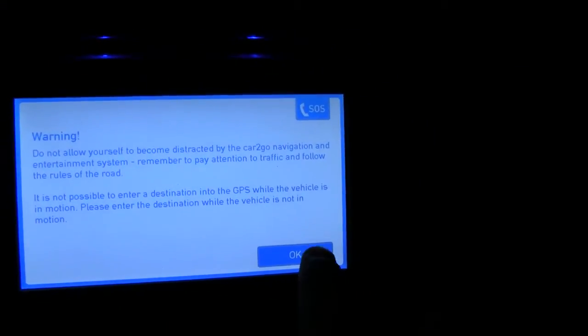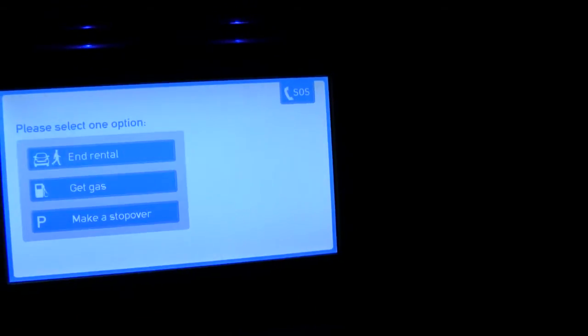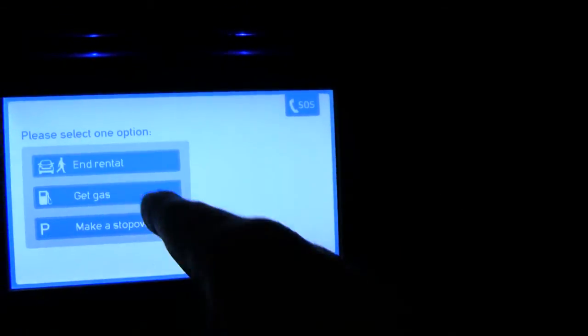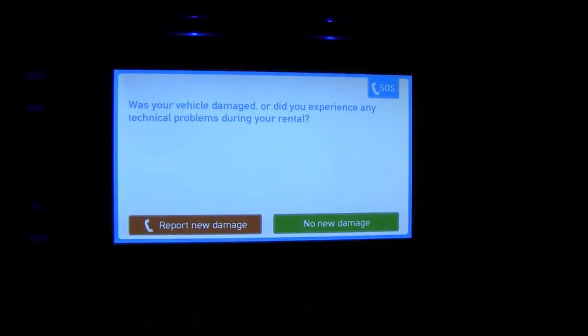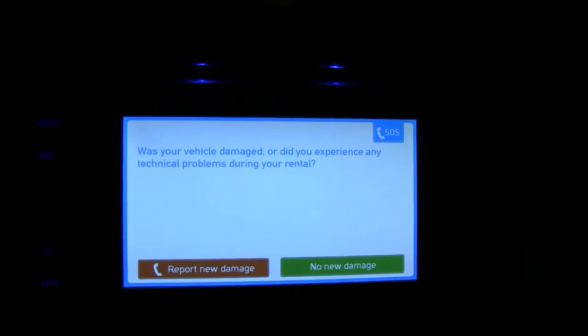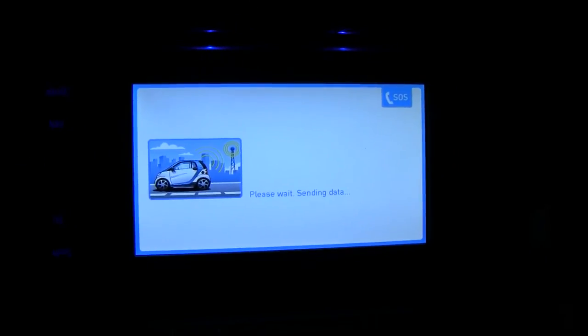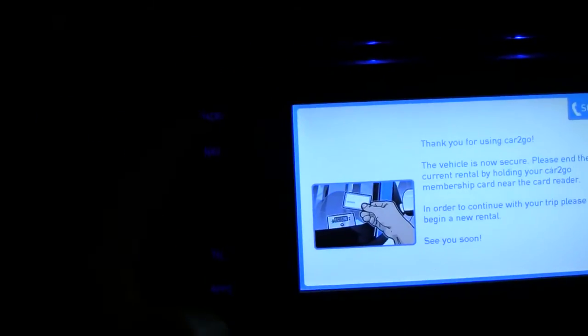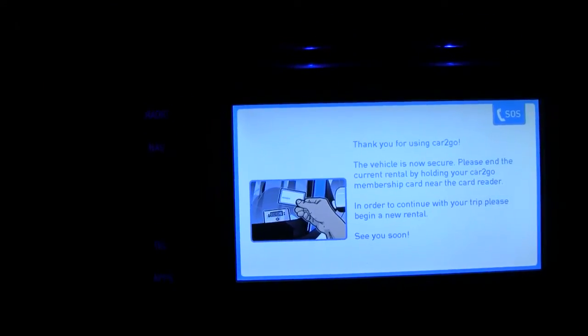So that's it. I'm going to shut it off, take the key out. End rental — don't think I'll be charged anything. Insert the key back into its little slot on the side of the navigation display. No new damage. Please wait — sending signal. This also has a radio navigation, which I don't think will work now, and it's pretty basic.